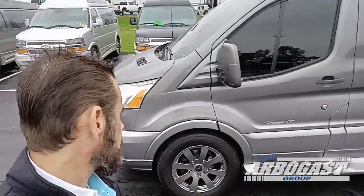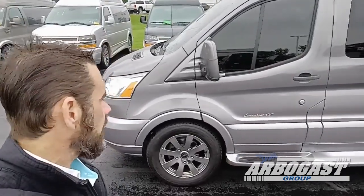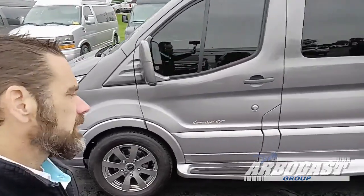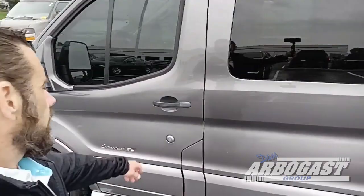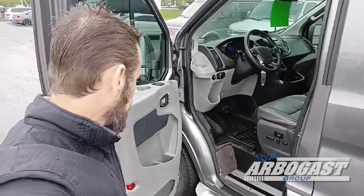If you need a 7-passenger high roof for some over-the-road travel in the near future, you may want to look at the Ford Transit. 3.5-liter EcoBoost, 7,200-pound towing capacity. Real zippy powertrain — it's got some power that's surprising for a V6.